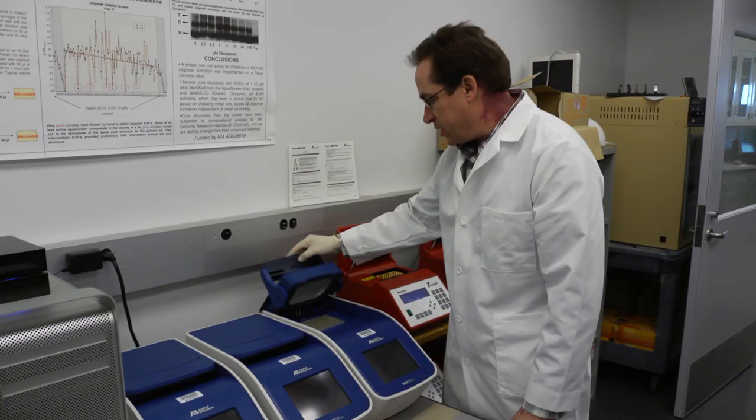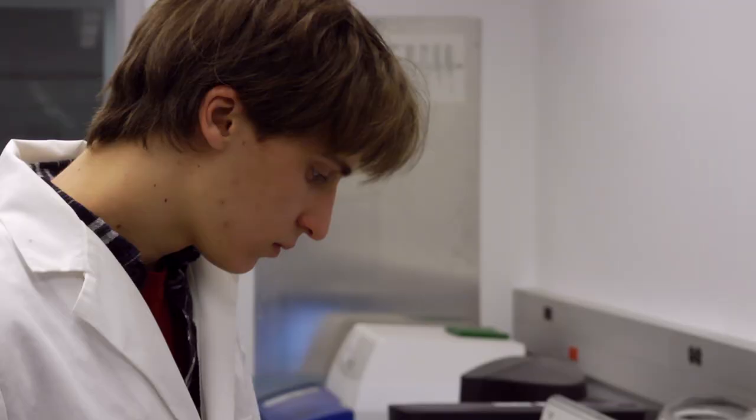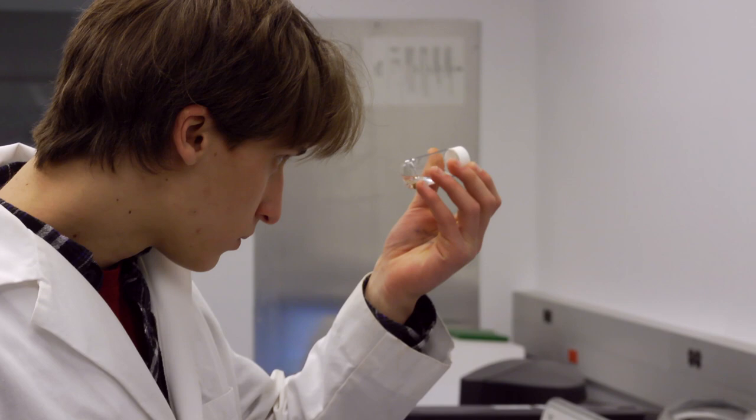The funding we receive is important because it's allowing us to study the genome of the Mexican axolotl to reveal the underlying basis of regeneration, and importantly, we're sharing this information with other researchers.